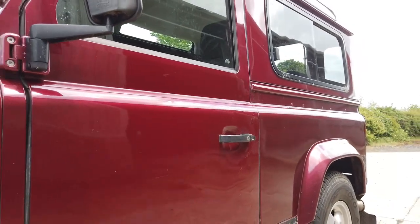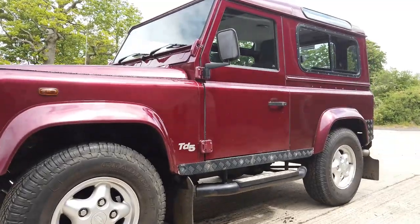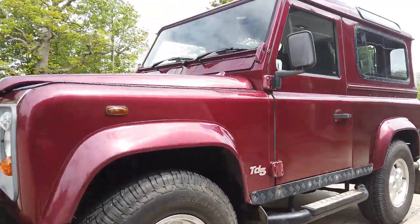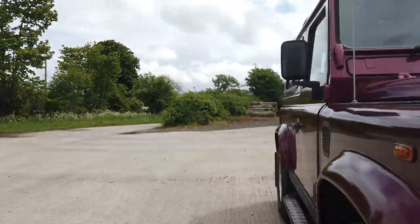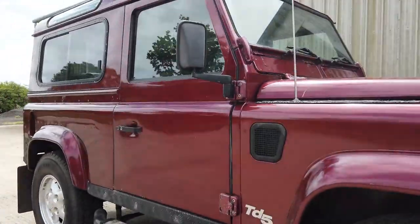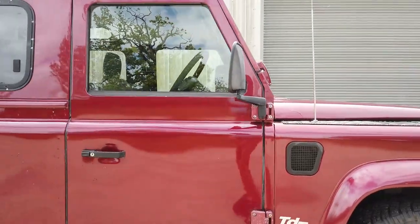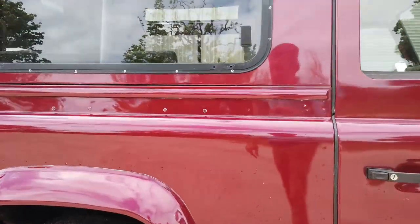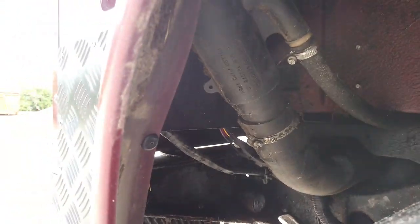It's sitting on what I think are the Freestyle alloys and it's got an Exmoor-style side steps as well. It starts beautifully, no problem with that. Drives really nicely, no groaning from the clutch or anything unpleasant - just a really really nice thing to drive.